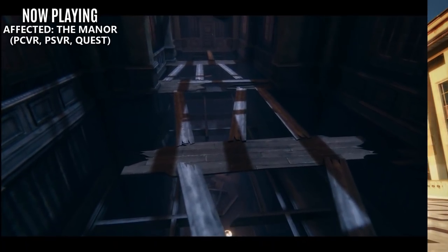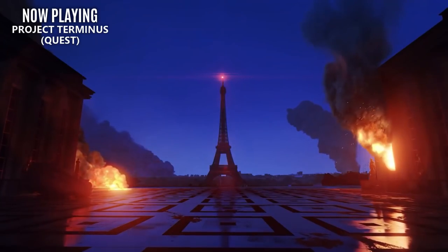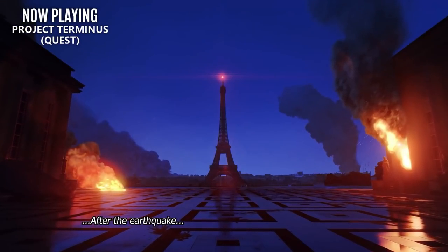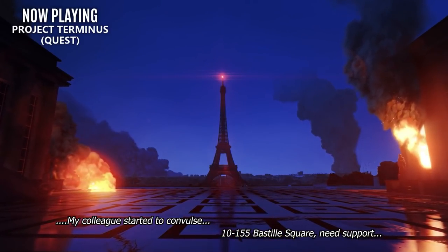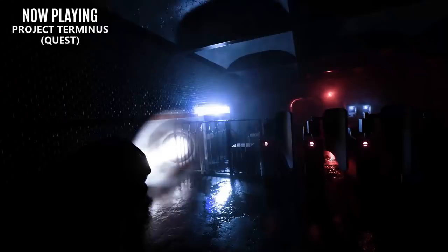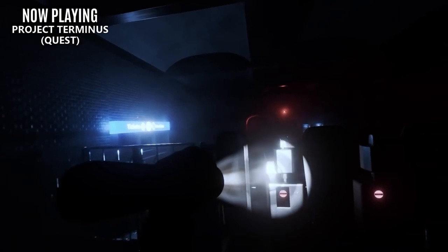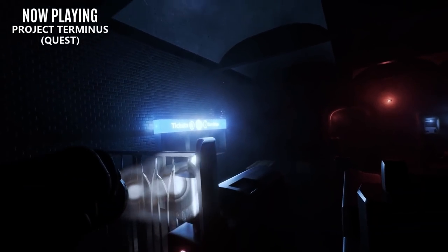Sticking with a spooky Halloween theme, Project Terminus is also releasing this week for the Oculus Quest. Act 1, The Fall of Paris, brings this horror-themed four-person co-op survival title to the Quest. It previously released for PCVR back in March, but now everyone can experience the story-driven campaign together. There's also a wave-based arcade mode for quick action. Rather than focusing on jump scares, this title emphasizes a horror-themed atmosphere and an overall scarcity of supplies.